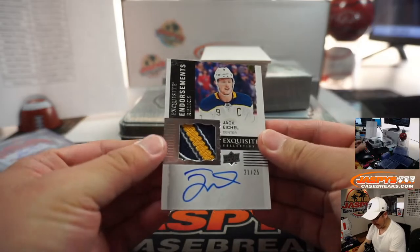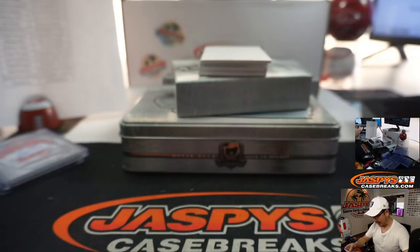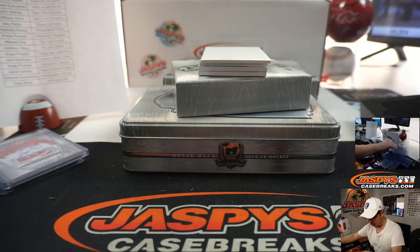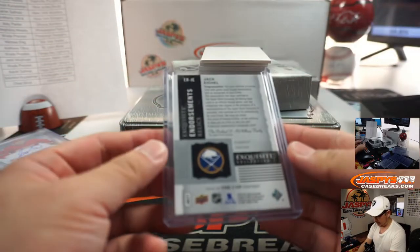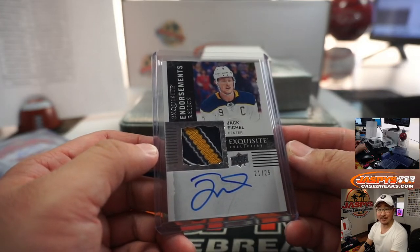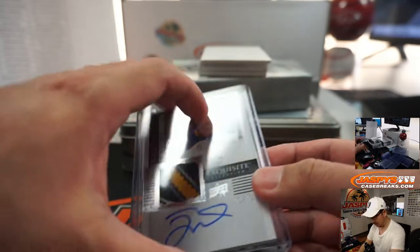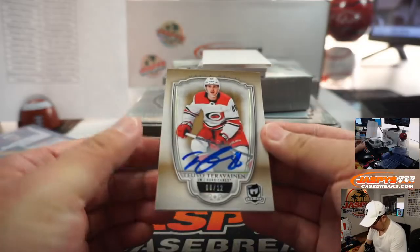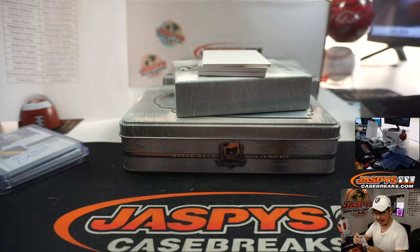Alright, next is Jack Eichel — I've heard of him. Exquisite Endorsement Relics. My hockey knowledge not strong, but I've heard of this guy. 21 out of 25 for the Buffalo Sabres. And that's Wade Preston who got Buffalo last — last spot mojo. Buffalo! We got Tuvo Turvinian, 6 out of 12 for the Hurricanes. That's going to go to Joey.